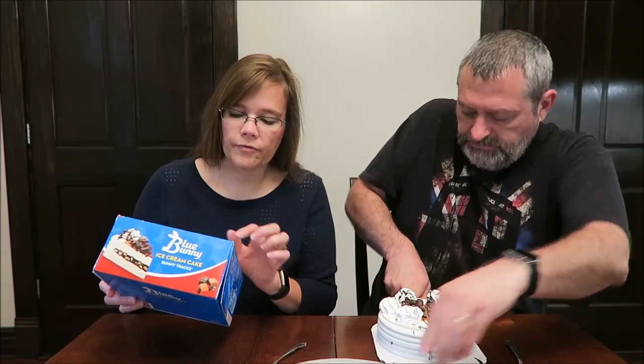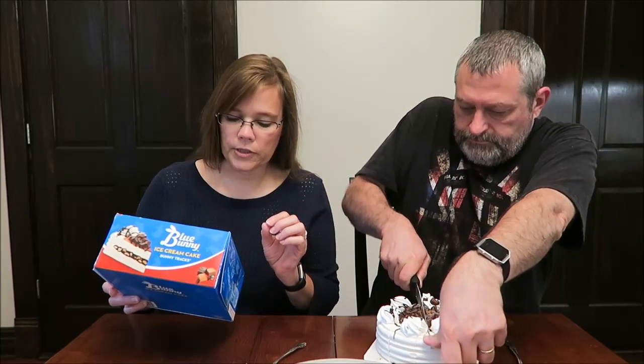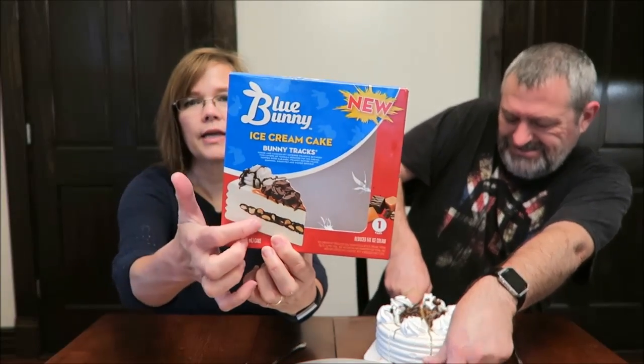So it's fudge and chocolate-covered peanuts between two layers of vanilla reduced-fat ice cream, topped with caramel and peanut butter-filled bunnies. I can see the chocolate-covered peanuts are inside down in here, and there's also a fudge drizzle.